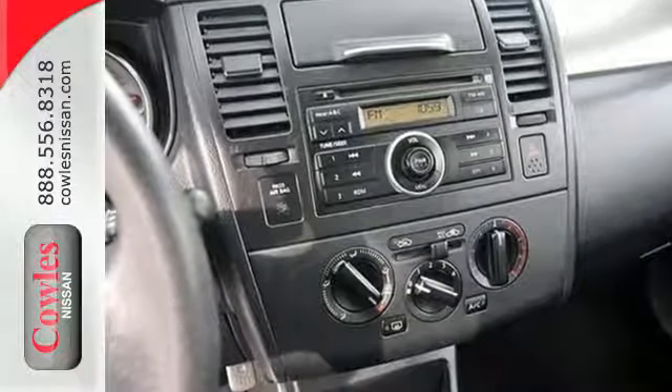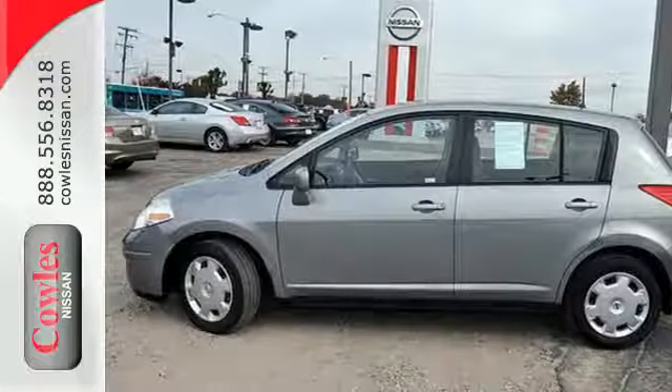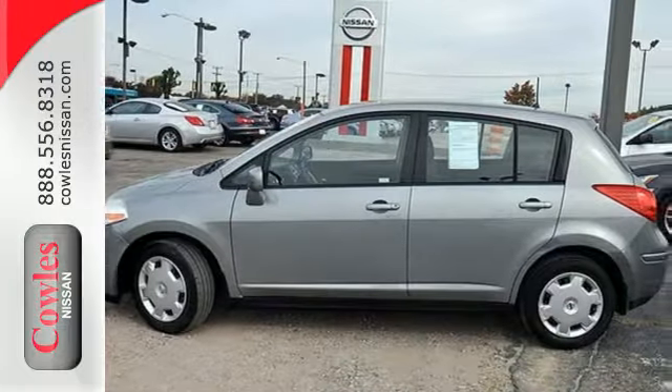The Versa's ride is smooth, the handling depth, and the pickup surprisingly peppy. Experience this incredible Versa today.